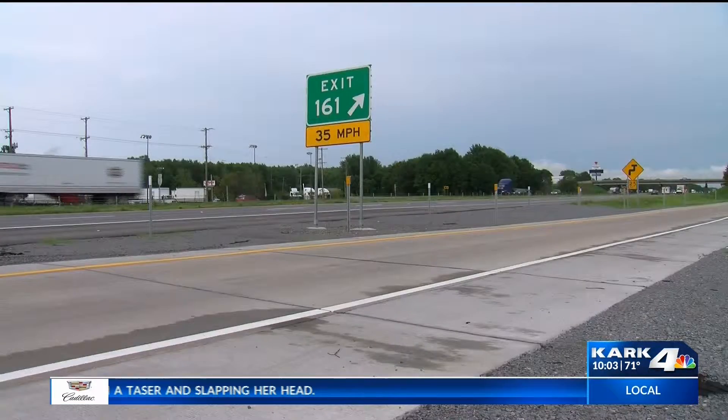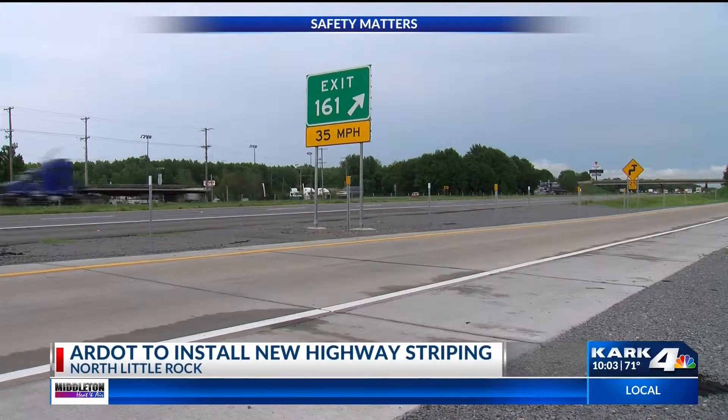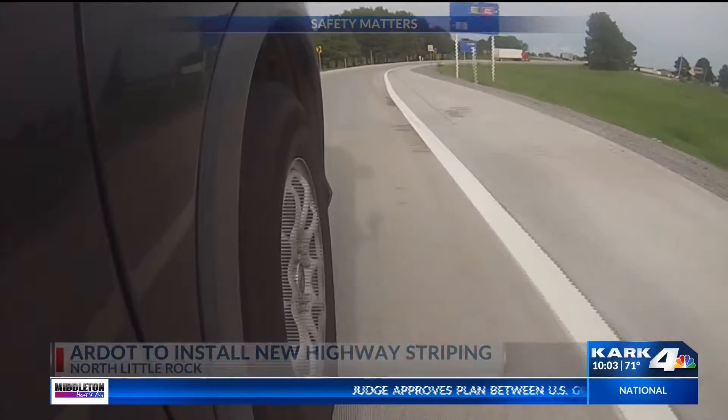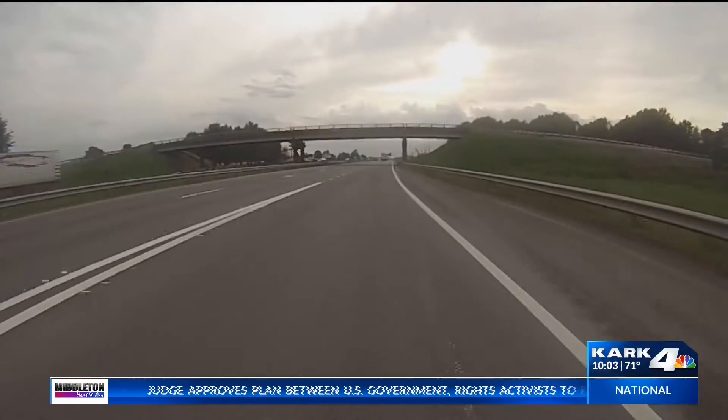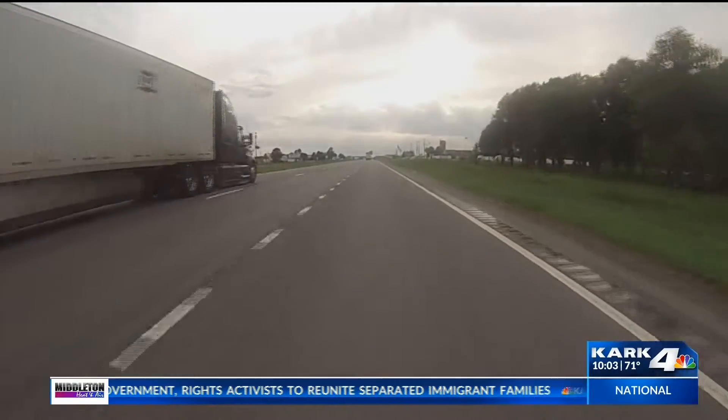RDOT is installing new striping on every Arkansas highway, and they're working on ones in Central Arkansas right now. But it's more than just a fresh look to the roadway. One of the first in Central Arkansas is Interstate 40's Galloway exit near North Little Rock. RDOT says the new striping is bigger and bolder. It aims to increase visibility, increase reflectivity, and help cars with lane assist technology.